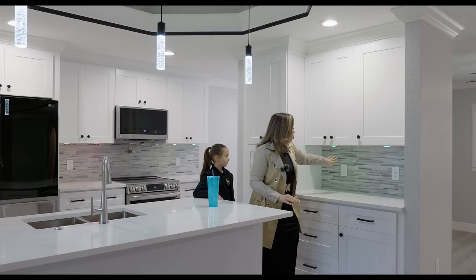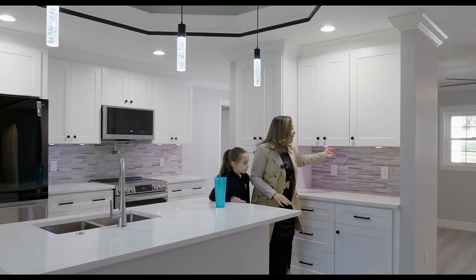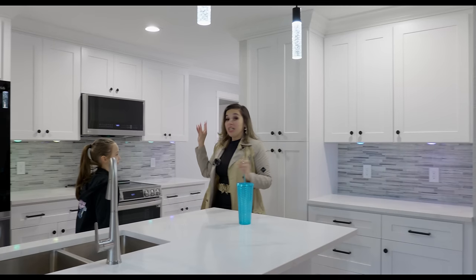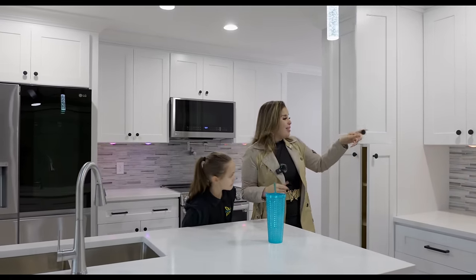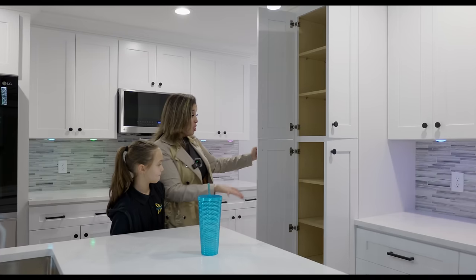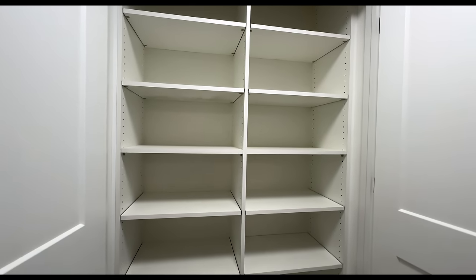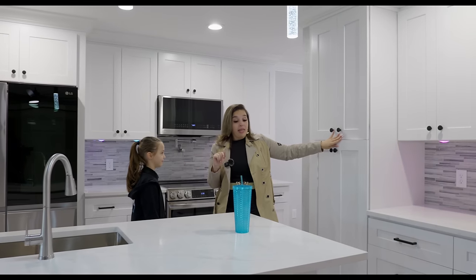We have the tile backsplash and LED lighting under the cabinets, which is very, very nice. You could change the colors if you want it to be colorful or white. We also have this nice long cabinet here — and this is not even the pantry, this is just extra shelving. If you want to put some pots in there, whatever you want to do. We also have a lot of baking stuff, so that would be nice. Tell me what you guys would use for that.